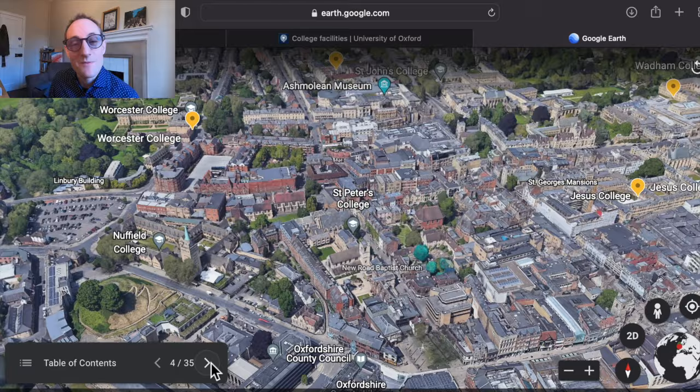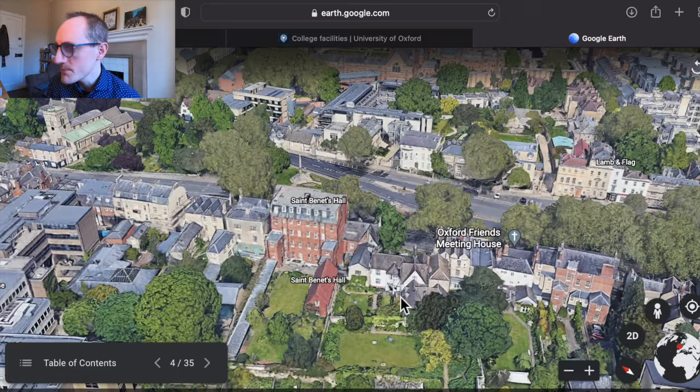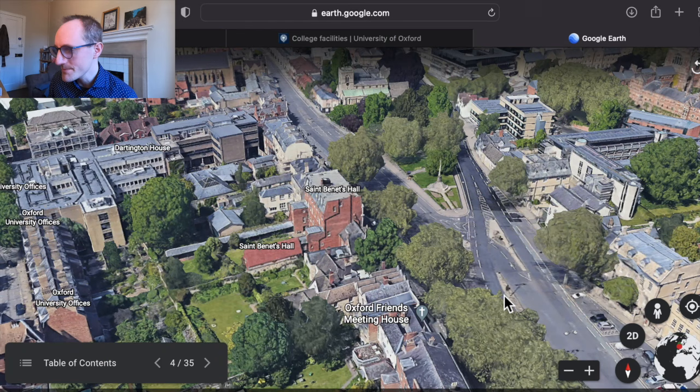St Benet's Hall is the first of the private halls we'll be considering — physically very small compared to some of the colleges, and student numbers also much smaller. But it has a fantastic location near an area of Oxford called Jericho, which has some really nice shops, bars, and restaurants. Regardless of the size, if it offers your course you're going to get the same fantastic Oxford education there, so do have a think about some of the private halls as well.